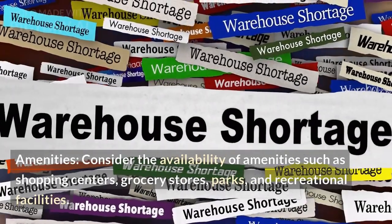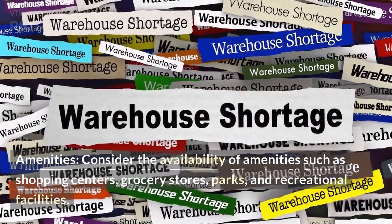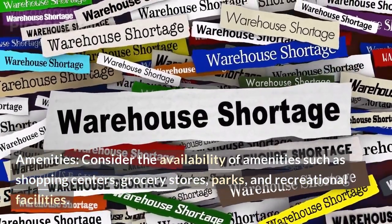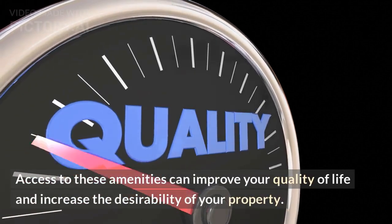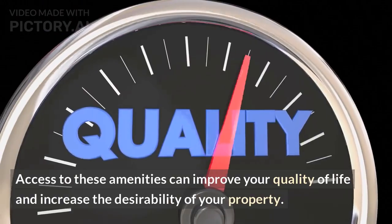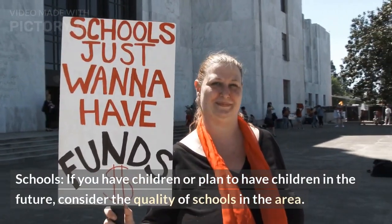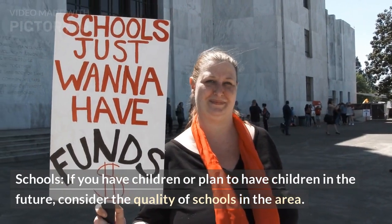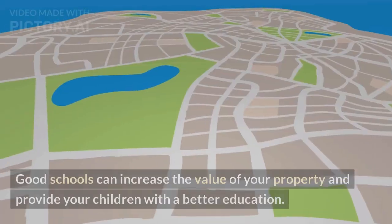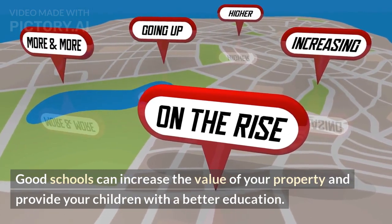Amenities — consider the availability of amenities such as shopping centers, grocery stores, parks, and recreational facilities. Access to these amenities can improve your quality of life and increase the desirability of your property. Schools — if you have children or plan to have children in the future, consider the quality of schools in the area. Good schools can increase the value of your property and provide your children with a better education.